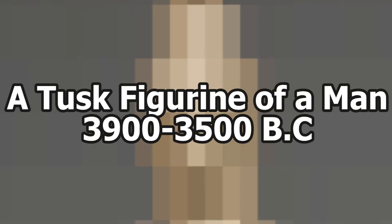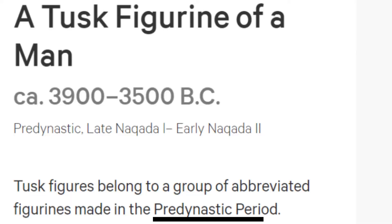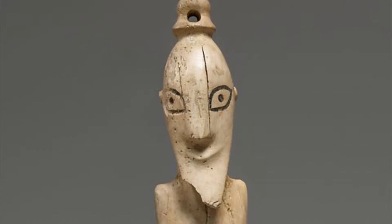A tusk figurine of a man, 3,900 to 3,500 BC. Starting at the beginning — both video-ly and historically — this is a figurine of a man made from a hippo tusk in the pre-dynastic period. So this was before dynasties, and I guess before arms. It's described as a male figure that radiates sexuality, which — I don't want to kink shame anyone — but I'm not seeing it.